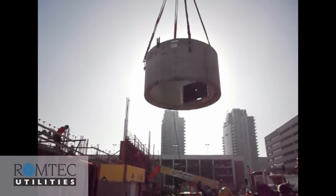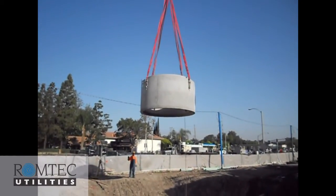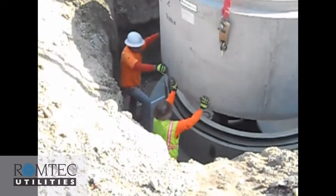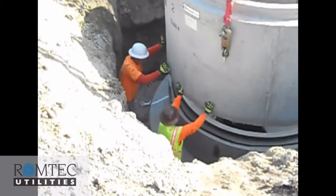In this project, ROM Tech Utilities delivered its prefabricated package lift station to Tilden Coil and their subcontractor, The Mark Company.